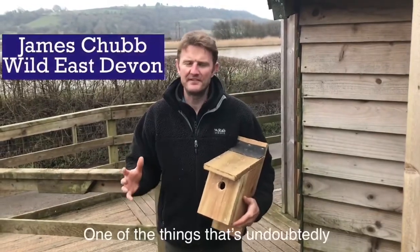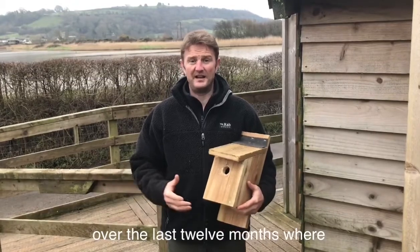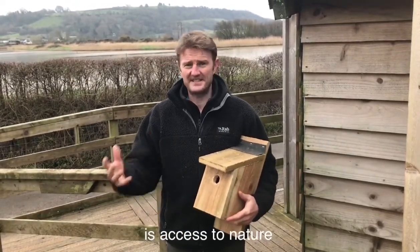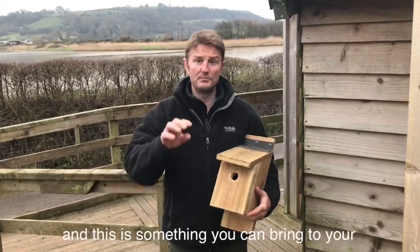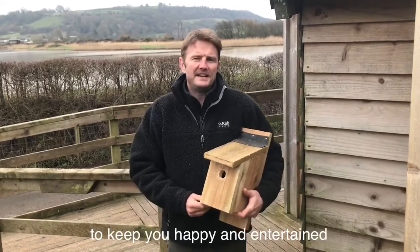One of the things that's undoubtedly given people the most uplifting experiences over the last 12 months, where our lives have been turned head over heels, is access to nature and seeing wildlife going about its normal lives unchecked. This is something you can bring to your garden — bring the nature in to keep you happy and entertained.